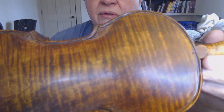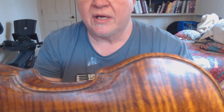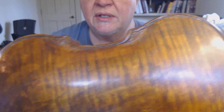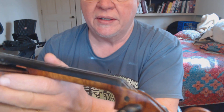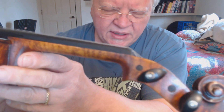The ribs are flamed western big leaf curly maple from Orcas Island, and the back is also western big leaf curly maple. We've got some old-time leaf pattern carvings on the corners that I like to do.